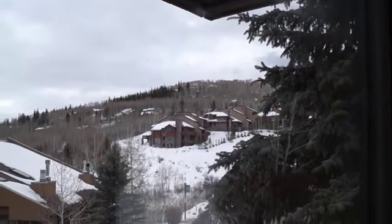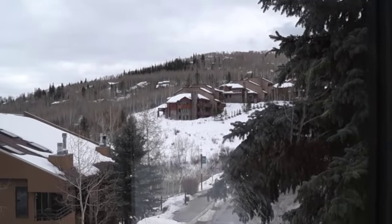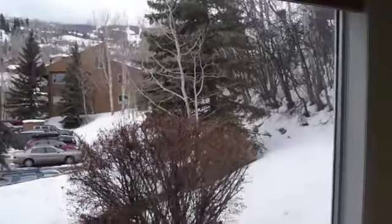Looking up towards Faraway — those condos there are the Faraway condos. You can see Brush Creek going past right there. This window is very large with a very nice view and very good light.